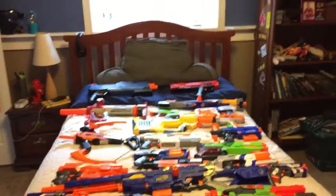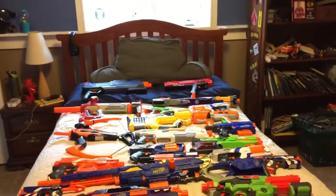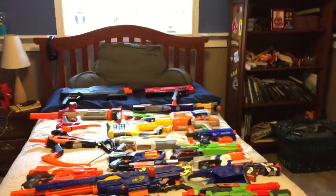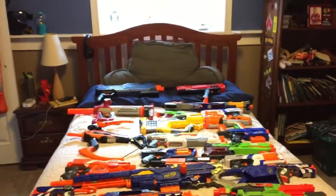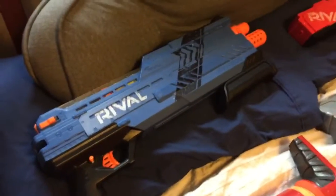Hey guys, what's up, this is Nerf Pro and today I'm going to be doing an arsenal review for the second time on new Nerf guns. You might not have seen the first video. Let's get started.